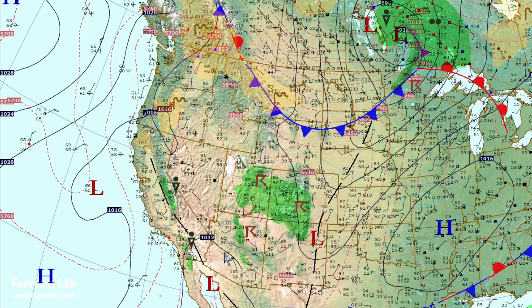In the western states, excessive heat warnings once again for Phoenix, Yuma, and the Imperial Valley region. It's been a lackluster monsoon season so far, but we are going to see that monsoon really start to strengthen over the next few days, and we're going to talk about that shortly.